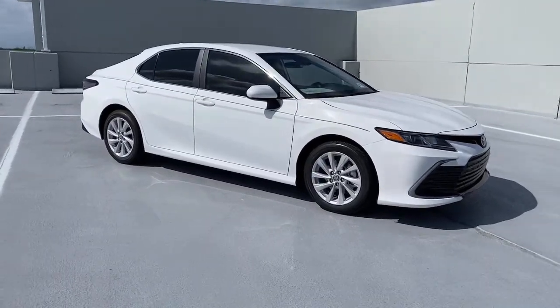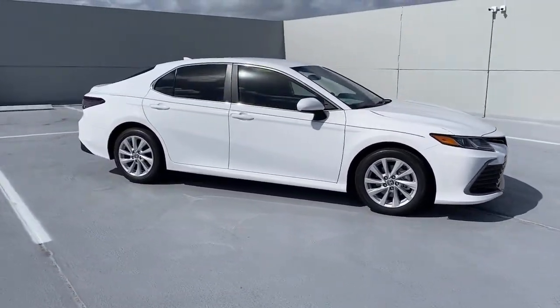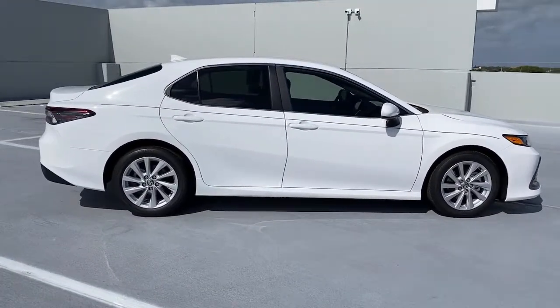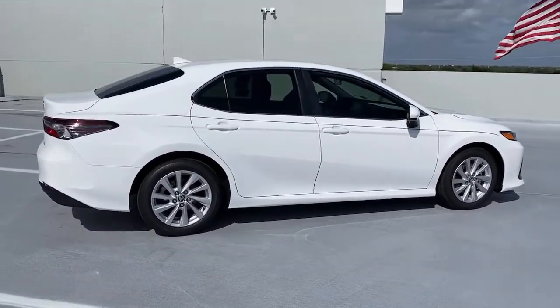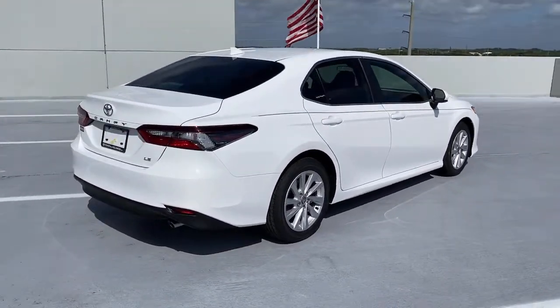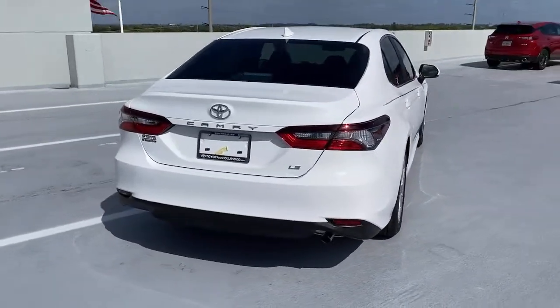Introducing the 2021 Toyota Camry. At the end of the day, it should be about what your car can do for you, not the other way around. This elegant and efficient Toyota Camry puts you and your passengers at the center. These are just some of the great options this vehicle comes with.